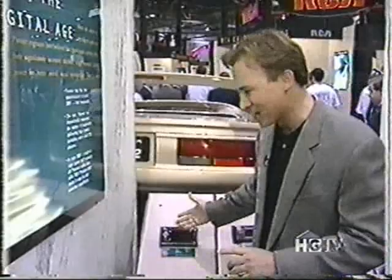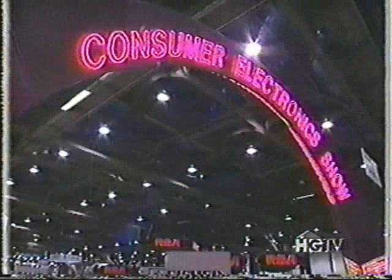Stay right where you are, because when we come back, we're going to look at tomorrow — the future of home electronics. So stick around.